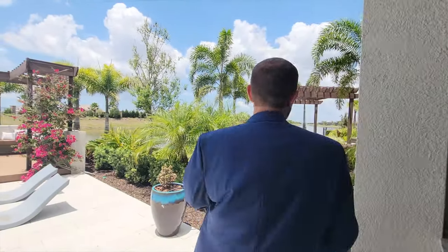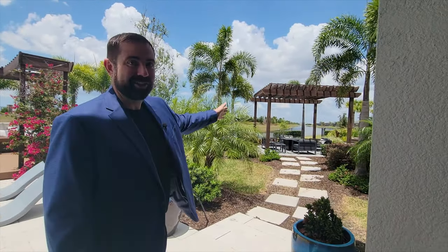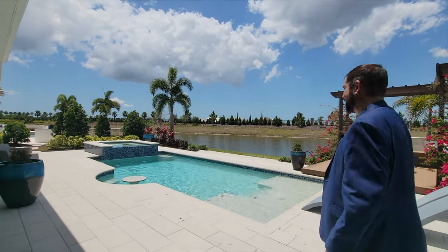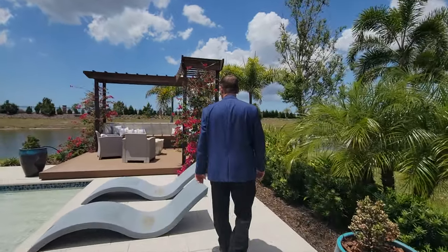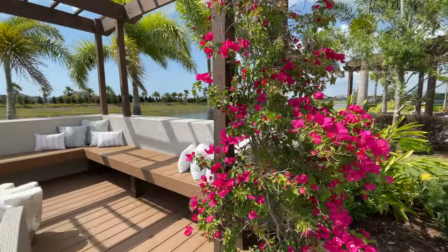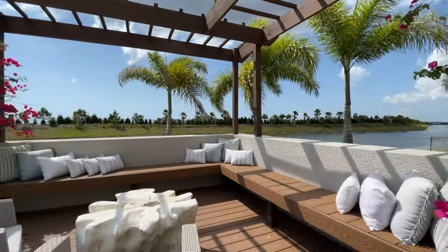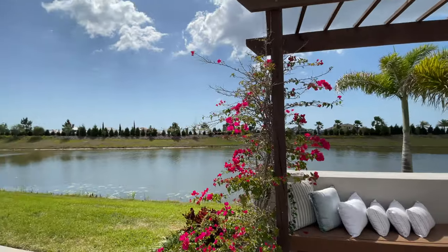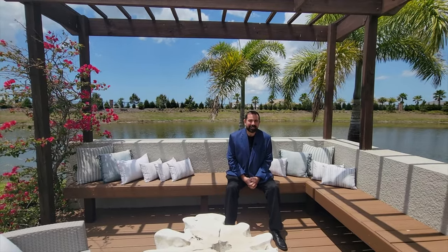These are model homes so they have walkways connecting to the sales office and other model homes. Out back there's a step up to a patio with a bench area overlooking a canal that runs all the way through the community in both directions — a really nice spot to sit and enjoy the beautiful Florida weather and lifestyle. Thanks for watching, I'll talk to y'all next time!